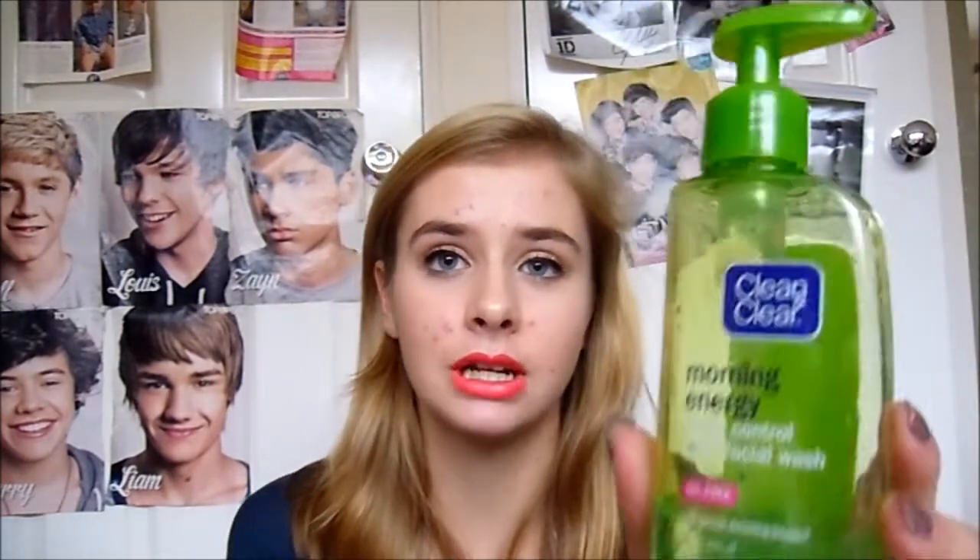The second thing I've used at the beginning of this series section is the Clean and Clear Morning Energy one. I hated this the first time I included it and I really slated it, but I've actually really got into using it and really liked it. I think it kind of helps my skin when it's a bit more dry, but my skin's gone more oily again, which is why I use the next product.